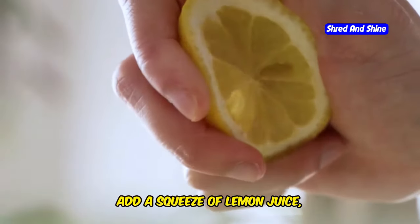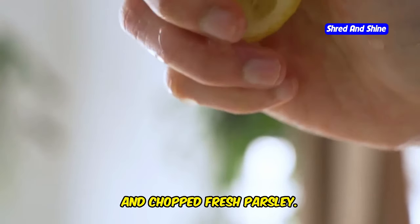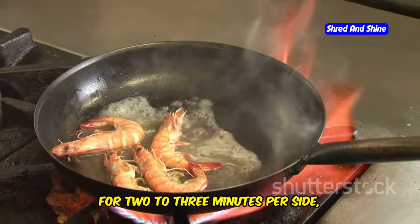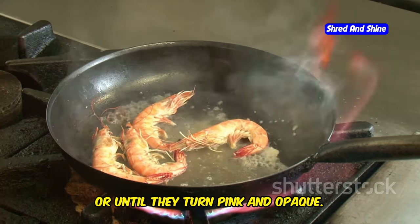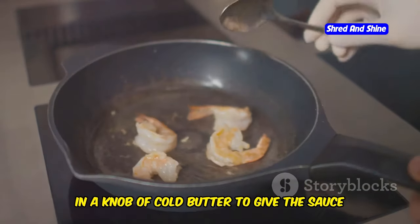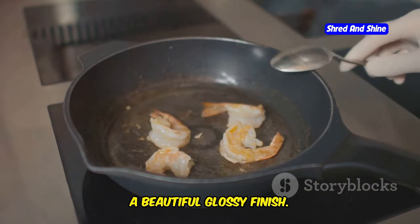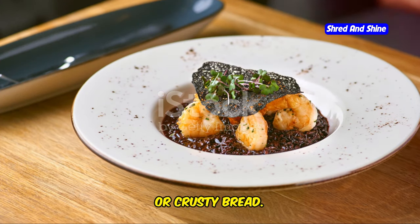Then add a squeeze of lemon juice, a pinch of red pepper flakes for a touch of heat, and chopped fresh parsley. Add the shrimp to the skillet and cook for 2 to 3 minutes per side or until they turn pink and opaque. Remove the skillet from the heat and stir in a knob of cold butter to give the sauce a beautiful glossy finish. Serve the shrimp scampi immediately over a bed of pasta, rice, or crusty bread.